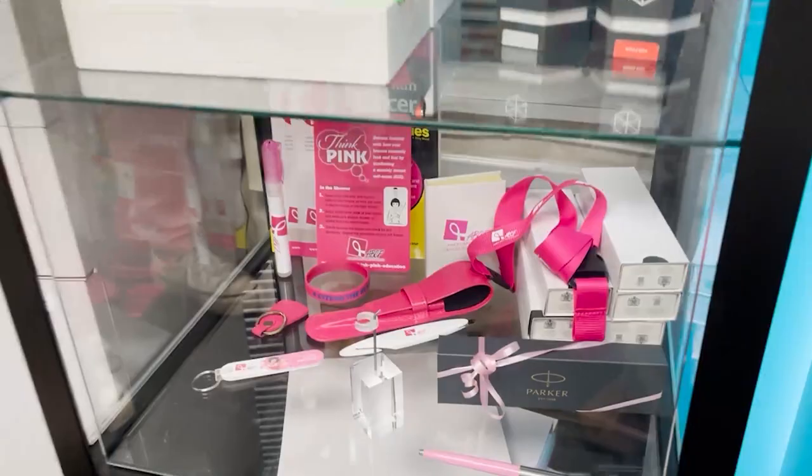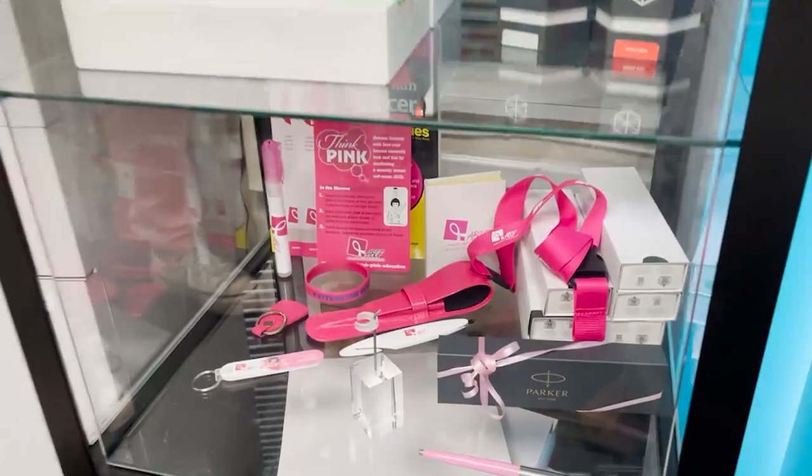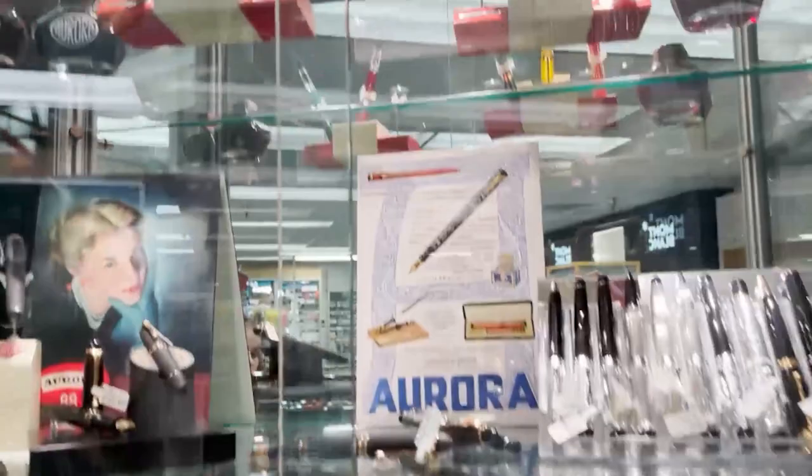Because our owner, Lina Theresa Manon, is a breast cancer survivor herself. Over here we have Aurora. Aurora is an Italian brand notable for having every part of their pen — including the nibs — made in Italy. They're the only Italian brand that does that.